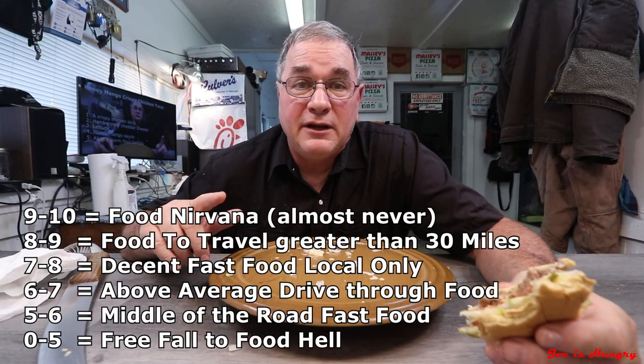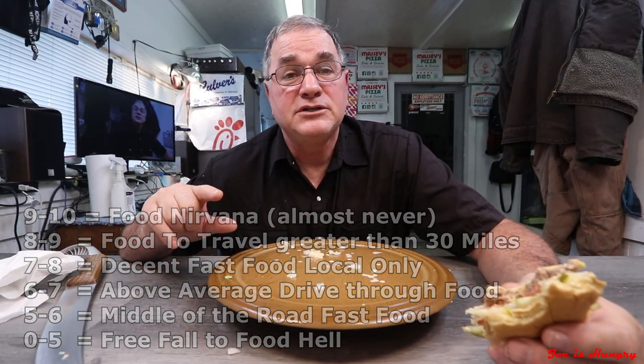Now it's time to give this thing a score. My score is one to ten — nine being the best, anything above nine is a once-in-a-lifetime experience, five and down is the slippery slope to the depths and pits of food hell. You want to be somewhere in the middle. Let's go ahead and give this thing a number that will hopefully represent its net worth and its taste value.